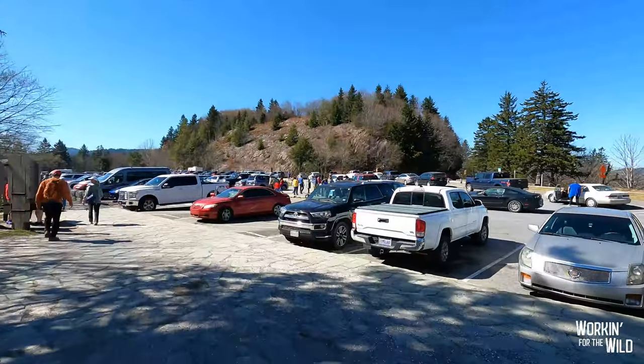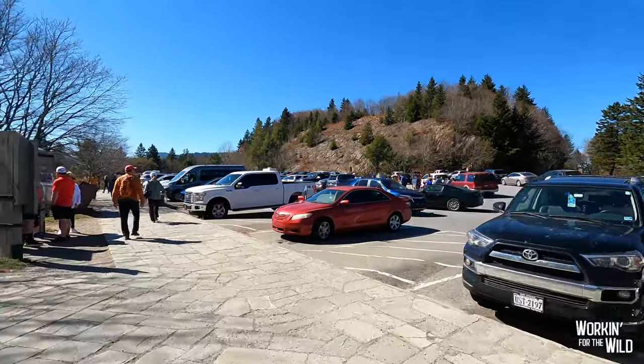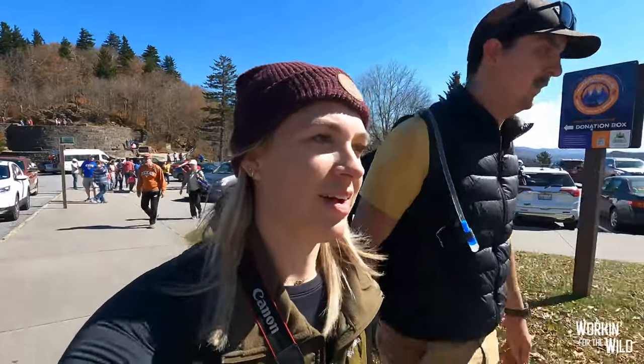It is jam packed here now — absolutely wild. One of the best things about towing around your house with you is when you're done with a hike like this, sometimes you can just step right into your home and relax for a second.